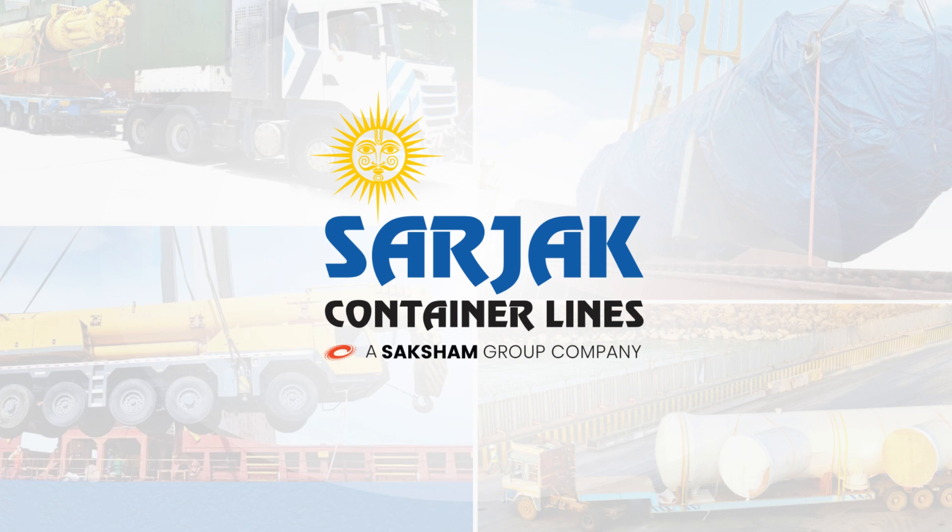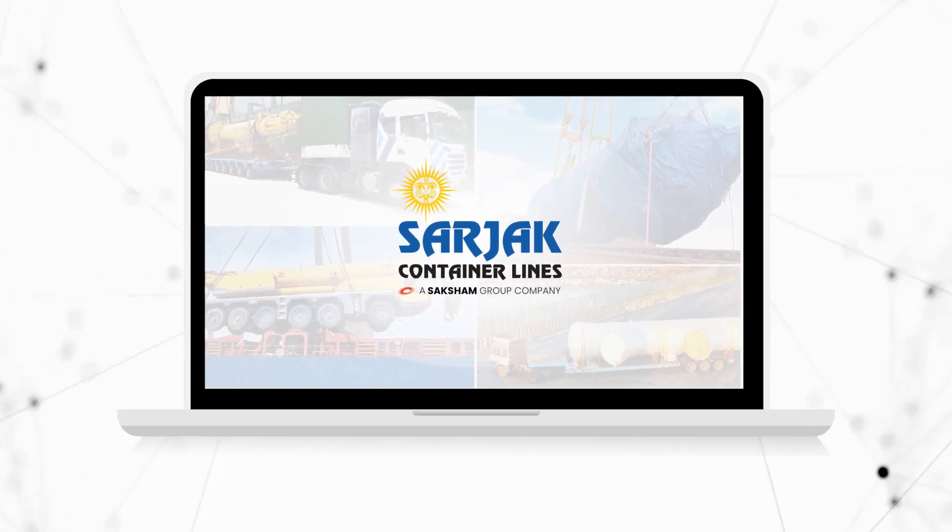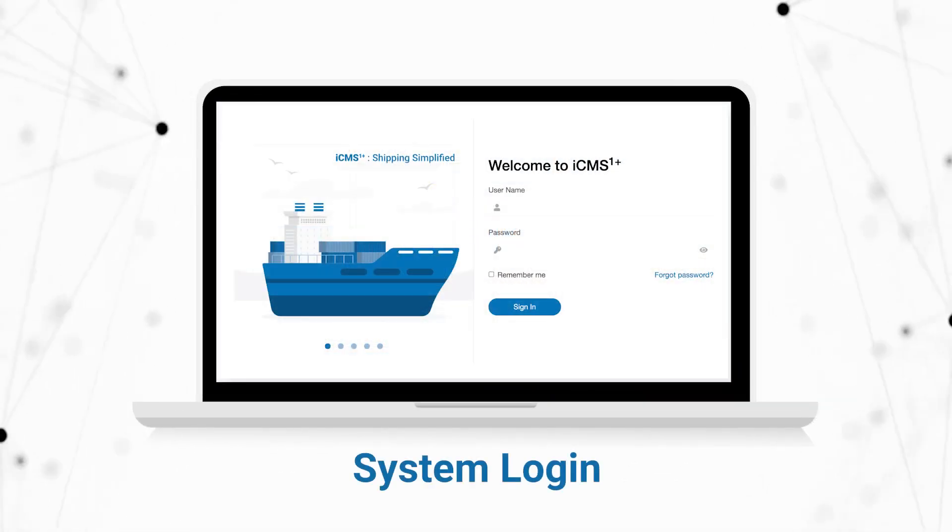To accommodate the ever-changing business dynamics, systems are revamped. We at Saksham Group, foreseeing these changes, have made numerous developments to ease the process for our agency network in our Surgep ICMS OnePlus system. Here is a short tour of it.